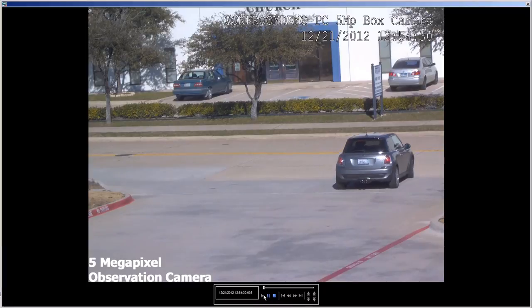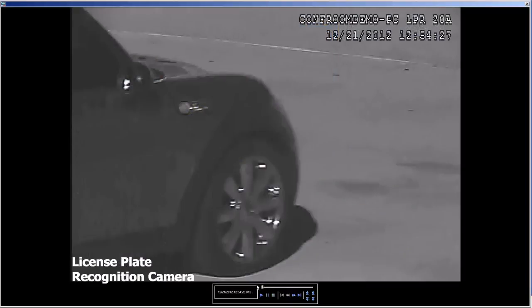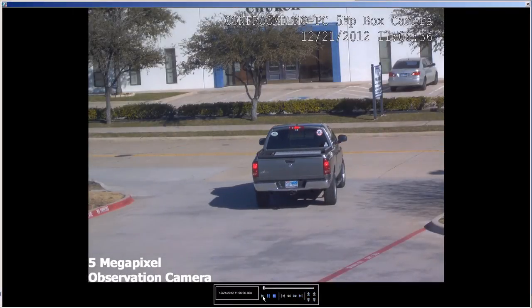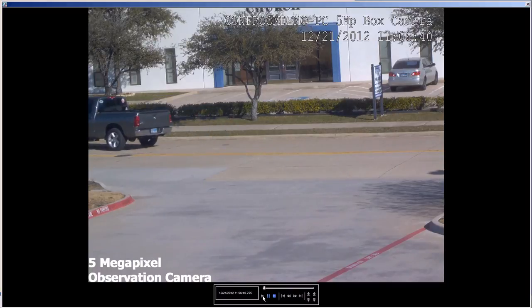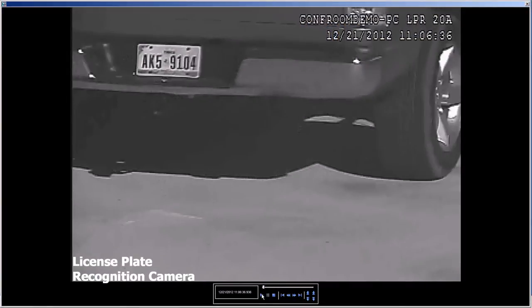We regularly integrate license plate recognition cameras, also known as LPR cameras, and the system shown is our standard LPR solution that has a 99% license plate recognition rate. As you'll see in the video, the difference between our 5 megapixel overview camera and our LPR camera video is clear. The quality of the video produced by our LPR camera gives you a clear view of the license plate and in most cases will even allow you to see the name of the state as well.